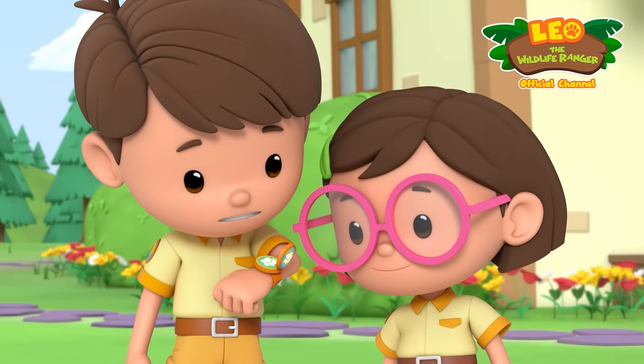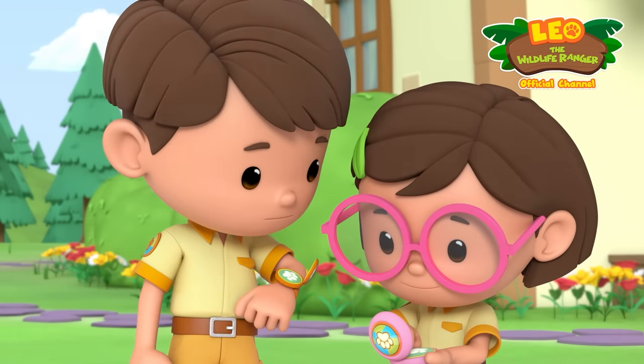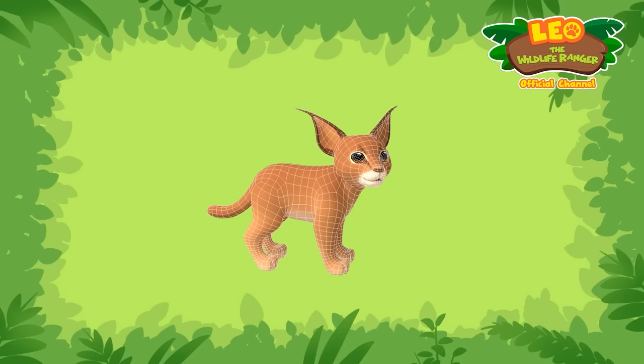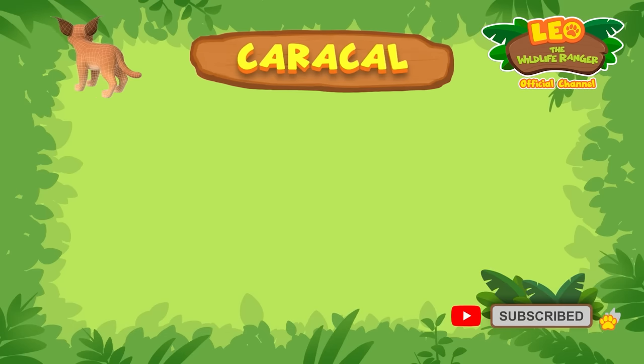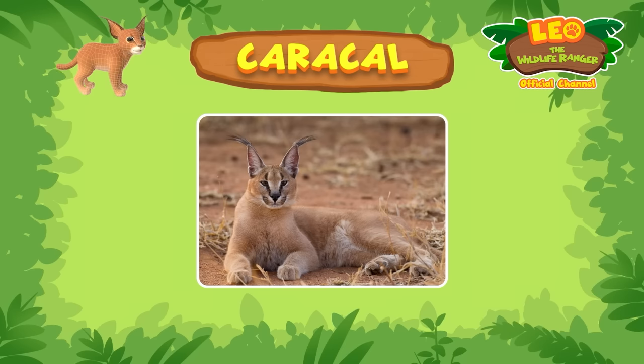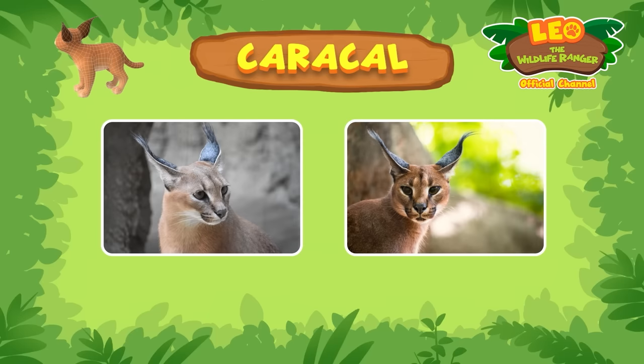Whoa, look at those ears. I've never seen a cat like that. Me too. Now let's see what we've got here. It seems the cat is a caracal. Caracals have a bunch of long black fur at the tips of their ears. In fact, the name caracal is from a Turkish word, karakulak, which means black ear.